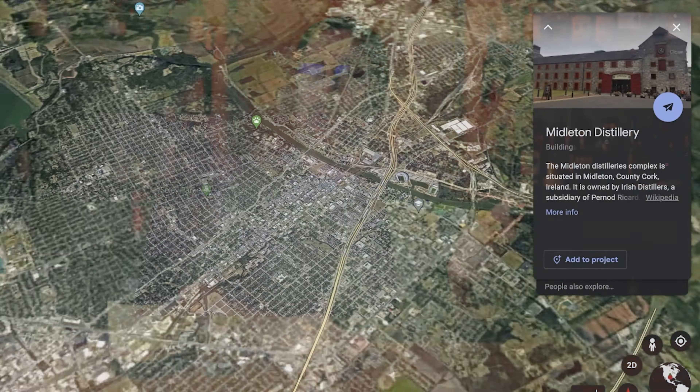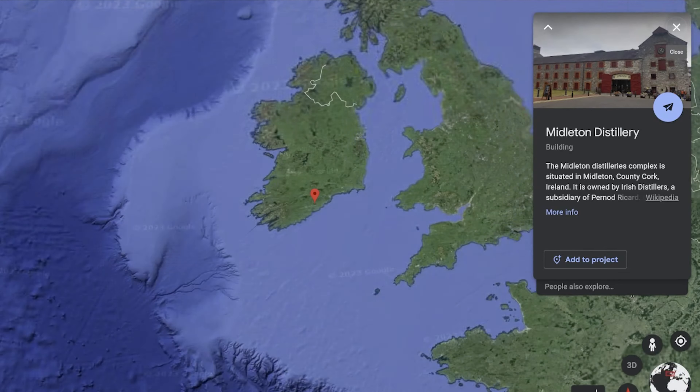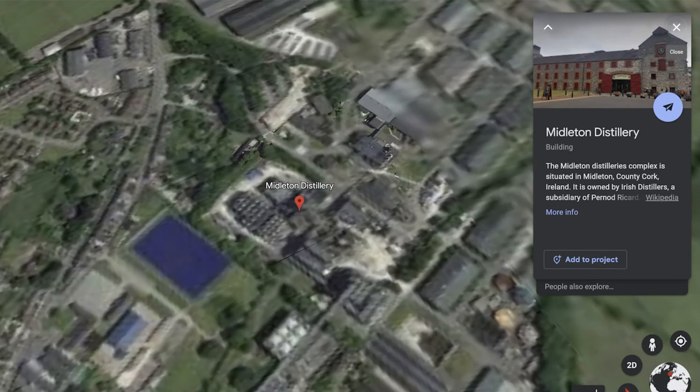Welcome to Whiskey's the Journey. My name is Peter Fasciano and today's journey we're going to head out of the United States because we have finished my rye series and we're going to head over to Ireland. Specifically we're going to be looking at the Middleton Distillery and within that distillery we're going to be looking at the Redbreast 12.